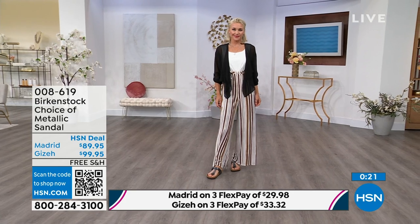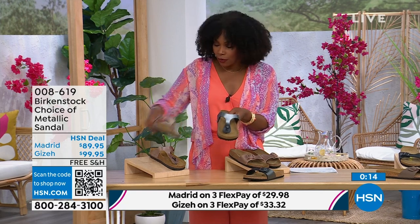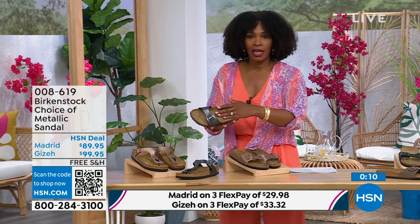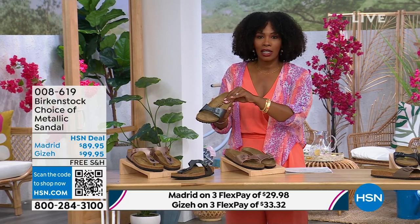Either choice — black metallic or copper metallic — they're always popular favorites. When you have the style that started the brand in the 60s here in the United States and it's still here, that speaks volumes more than anybody could ever say because it's still here.